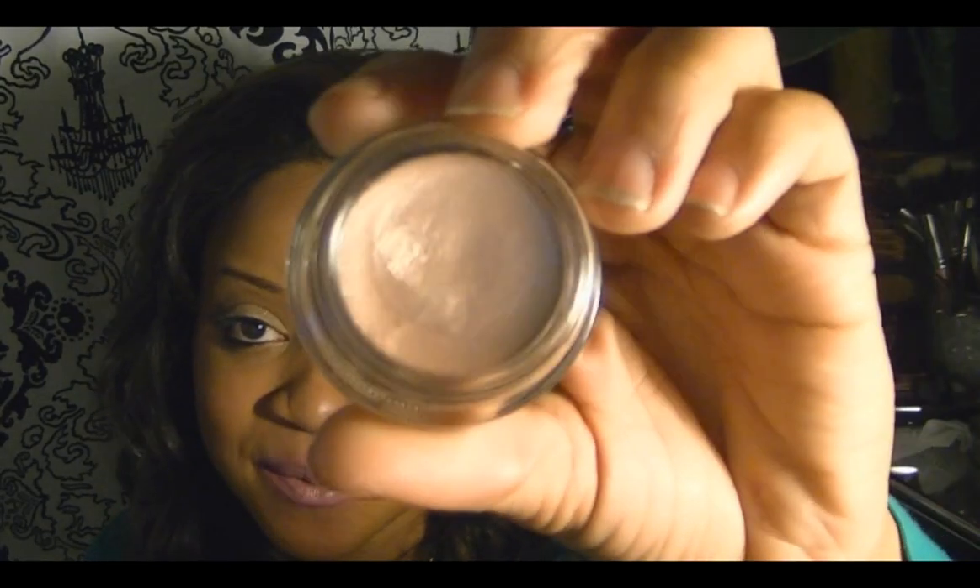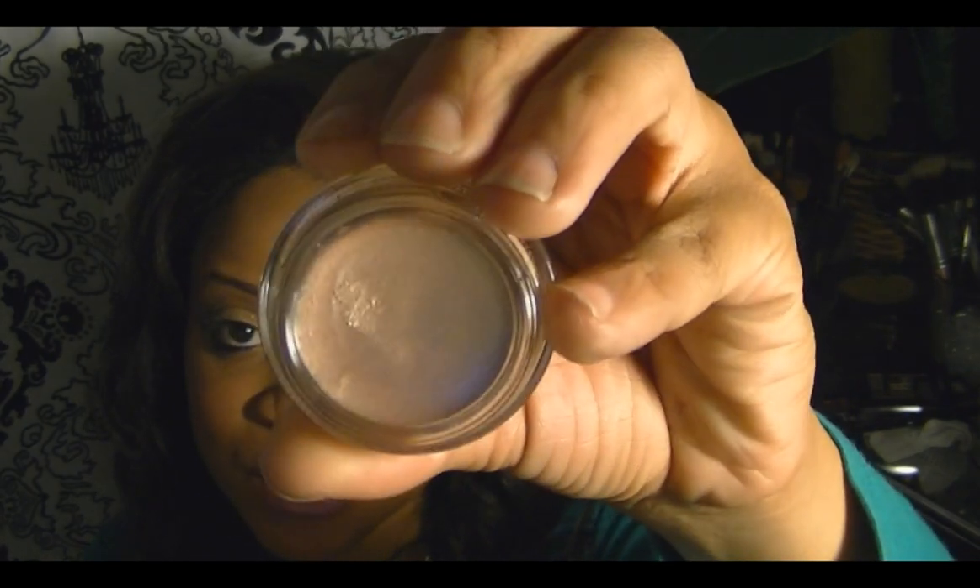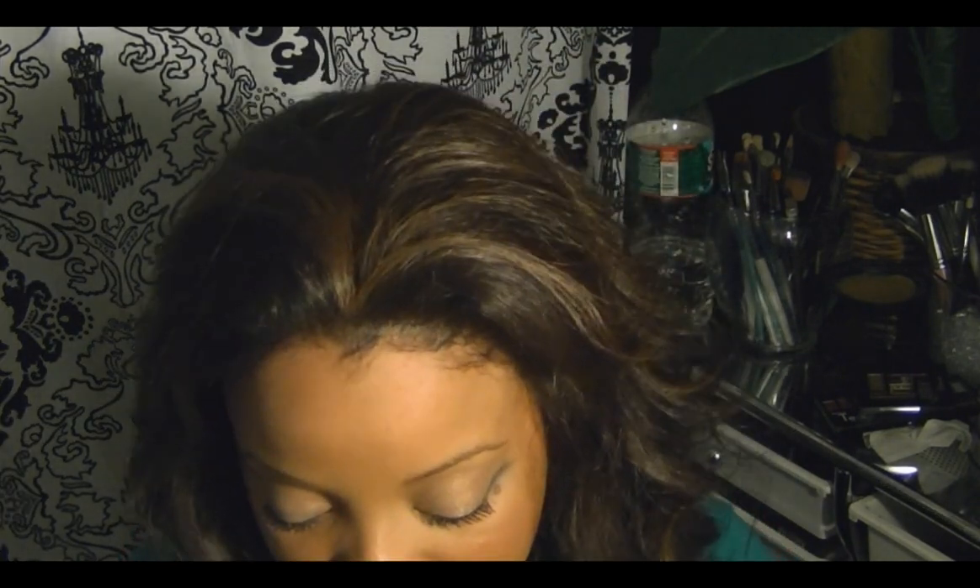This next one is Vintage Select, which is like a pinky mauve with silver undertones — nothing too special about this color. They are all very shimmery and very creamy, not like the paint pots we're used to. I like the old formula; I'll see if I like the new one.